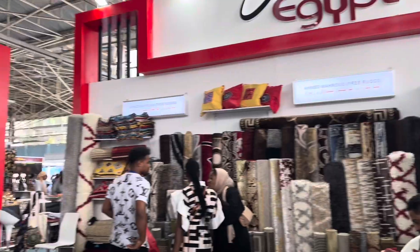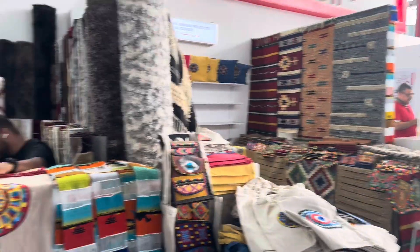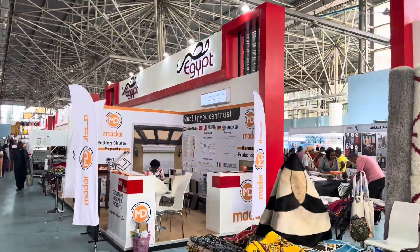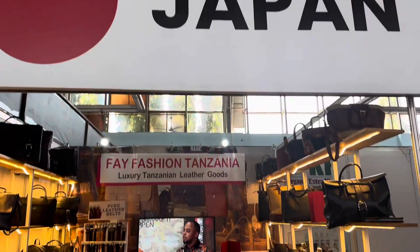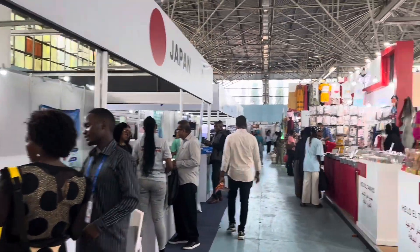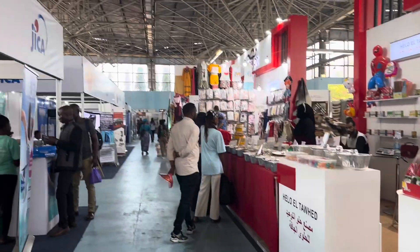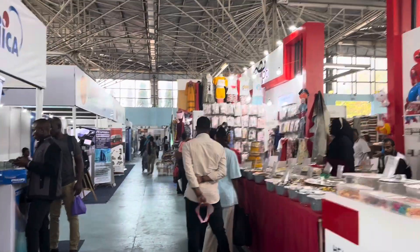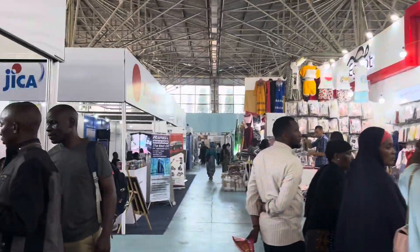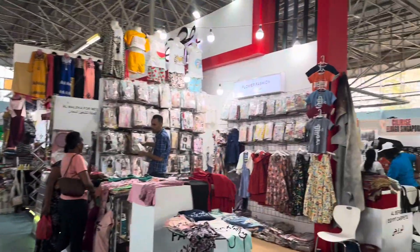So this is the Egypt Pavilion and they have like carpets and things like that. Let's go around and see what's happening here — it's my first time. There's the Japan Pavilion and they have handbags. There are several other stalls selling different items and a lot more to be very honest. Just come here before the Sabasaba ends and see for yourself if you want to shop.